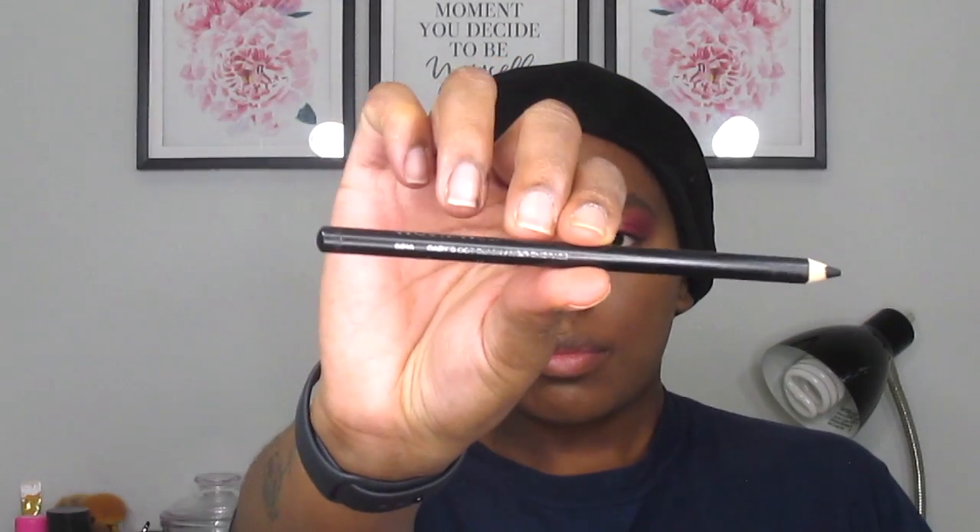To outline my lids today, I'm going to be going in with the Wet n' Wild Color Icon kohl eyeliner in the shade Baby's Got Black.